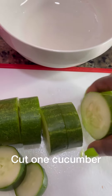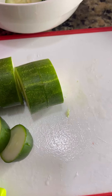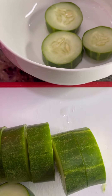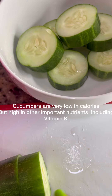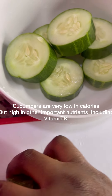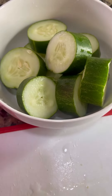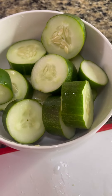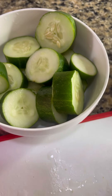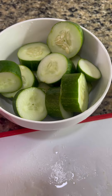So we've got our cucumbers. They are very low in calories but high in many other important nutrients, including vitamin K. So instead of buying smoothies in the market, you can actually prepare this for your family and your loved ones.